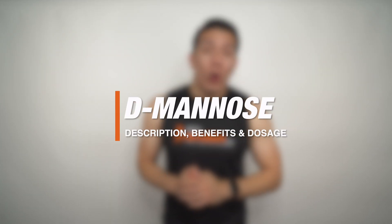What's up guys, George here with Vogue Supplements and today we're talking about D-Mannose. We'll go over a brief description of this supplement, we'll talk about the benefits and common uses, and we'll also go over what the recommended dosage is. Let's get into it.